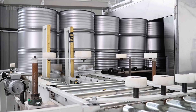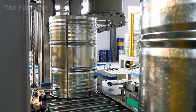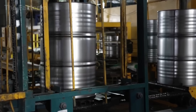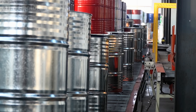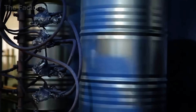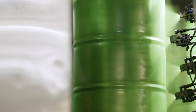Before entering the painting stage, a temporary protective cap is carefully fitted onto the drum opening to prevent dust, moisture, or foreign objects from contaminating the interior. The steel drum is then conveyed into a fully automated painting facility, where multiple spray nozzles move in synchronized patterns, applying an even and controlled coat of paint across the entire outer surface of the drum body.